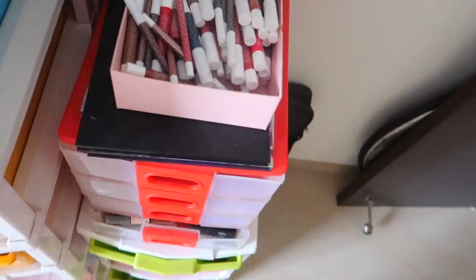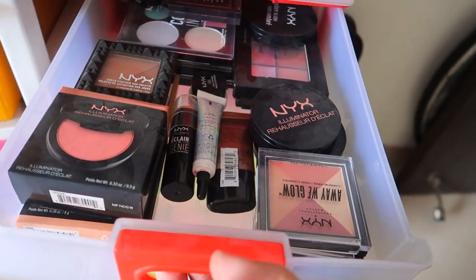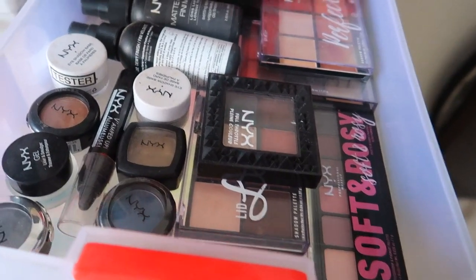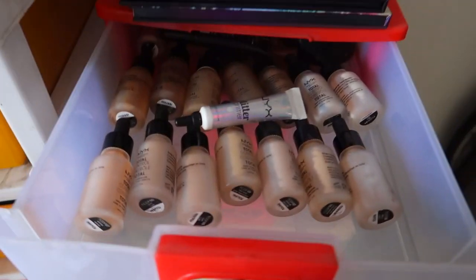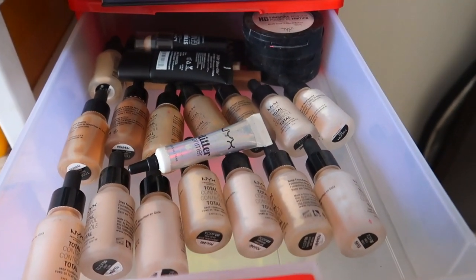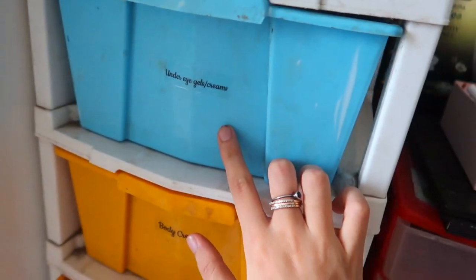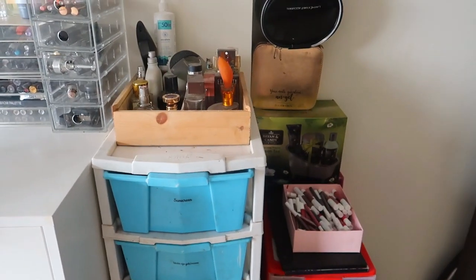In here I also have NYX products. NYX used to be one of the most generous with PR — they would send so many things and I ended up with so many NYX products that I should actually sit down and sort through. I don't know why they sent me all of the foundation shades — they're just lying here. All of these as you can tell are like skincare, so if you want me to do a separate skincare video I would do that.